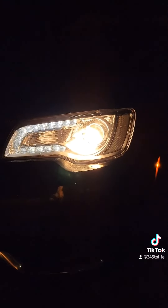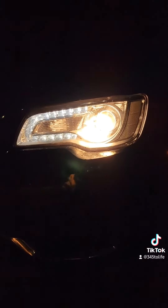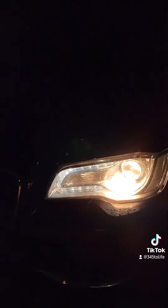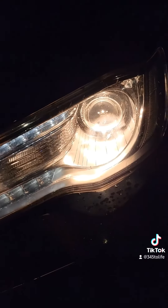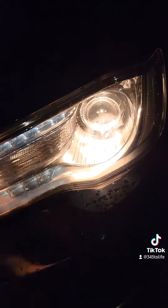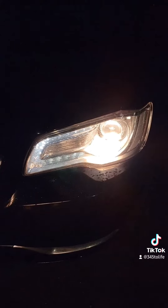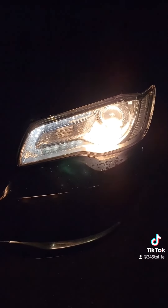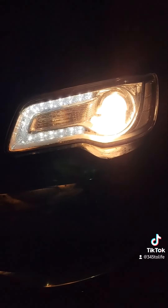...and a halogen bulb. A yellow halogen bulb. Chrysler, what in the lazy, half-assed, garbage bullshit is this? You put a sexy LED running light and a yellow halogen bulb on a luxury car. What are you doing? What in the bullshit is this? Absolute garbage by Chrysler. Absolute weakest decision by Chrysler. Shame on you. Fail.